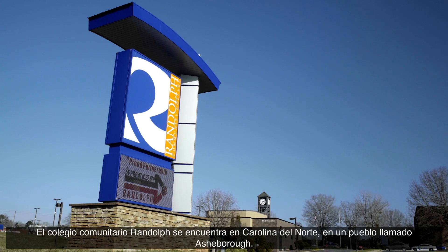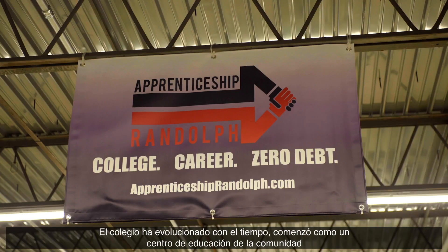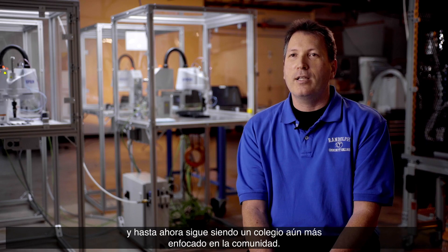Randolph Community College is located in central North Carolina in a town known as Asheboro. Randolph Community College has evolved over time — it started as a community education center and now we're a community college, still heavily vested in the communities.